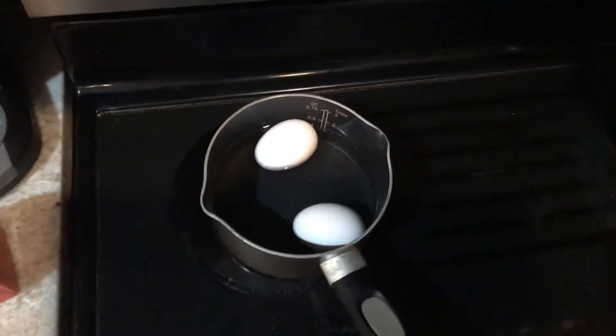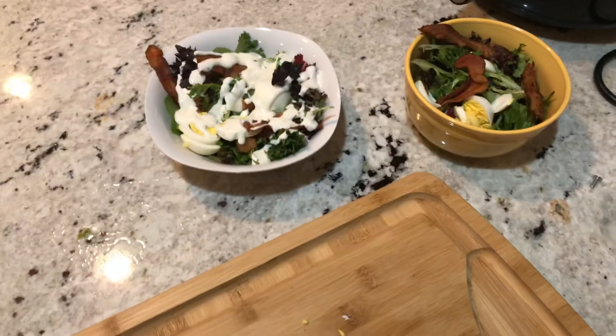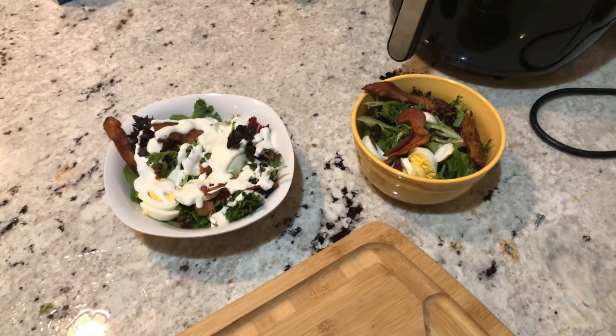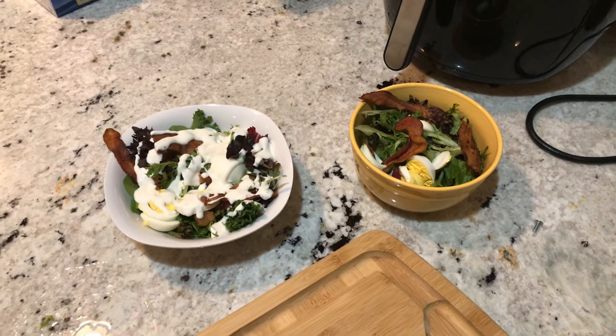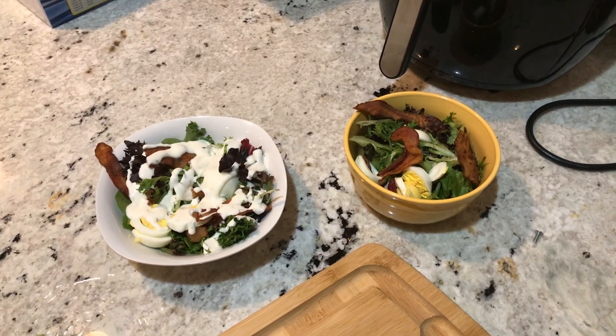Boil your eggs five to ten minutes and we're good. I use this electric skillet for the bacon. Thanks for watching.